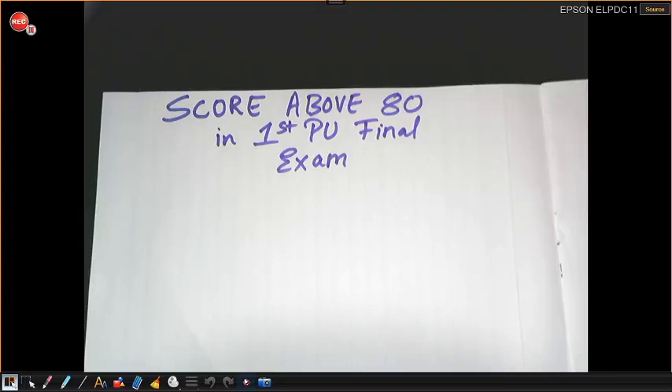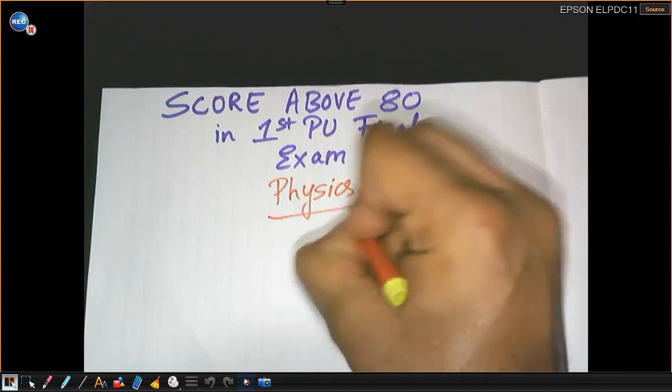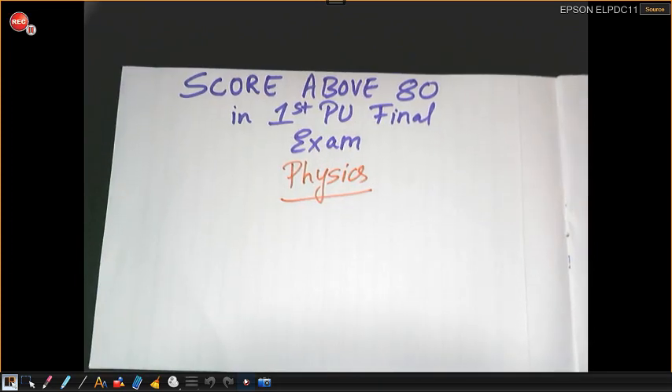Hello all, welcome back to my channel. This is Sushil, your dose going to help you score maximum marks in the coming exam. Today's video we are going to discuss how to score above 80 in the first year final exam in physics. I had discussed how to score above 80 in physics in the second year final exam and a lot of students commented and texted me saying it was really helpful, and I'm sure this video is going to help you to attempt your final exam.